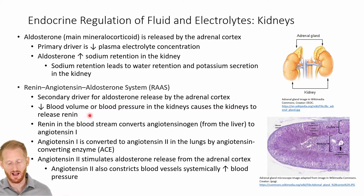The RAAS pathway is the secondary driver for aldosterone released by the adrenal cortex. It's going to be activated by a low blood volume or by low blood pressure, because low blood pressure is going to be driven, in this case, by a low blood volume. The kidney is going to release renin — a hormone that converts angiotensinogen, released by the liver, into angiotensin-1. Angiotensin-1 is then converted into angiotensin-2 by the lungs using the angiotensin-converting enzyme, or ACE.